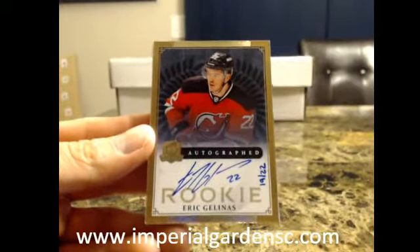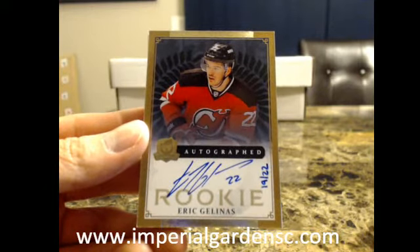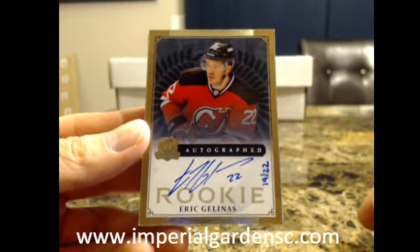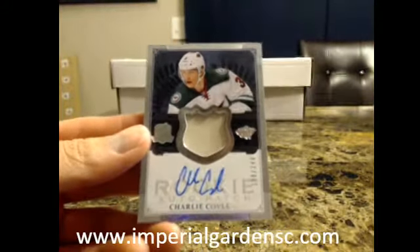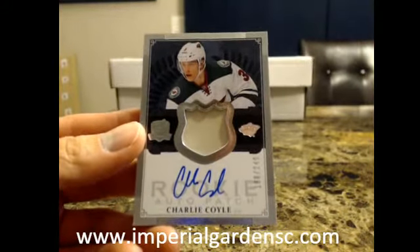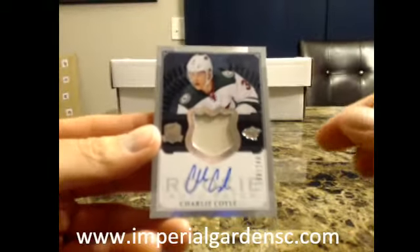Our next one is a gold auto rookie, number 9 of 22, of Eric Jelene — didn't think we'd hit one of these. Eric Jelene for the Devils. And a one-color auto rookie patch of Charlie Coyle, 188 of 249, going out to the Minnesota Wild.